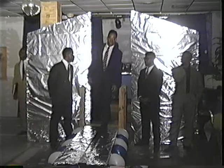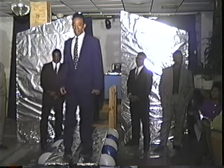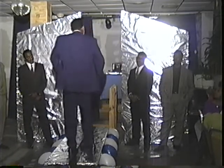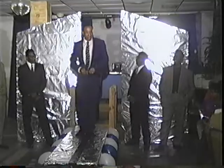Our next model is Terrence. The jacket and the slacks are matching — very nice. He's wearing a beige shirt and a navy blue and beige tie.